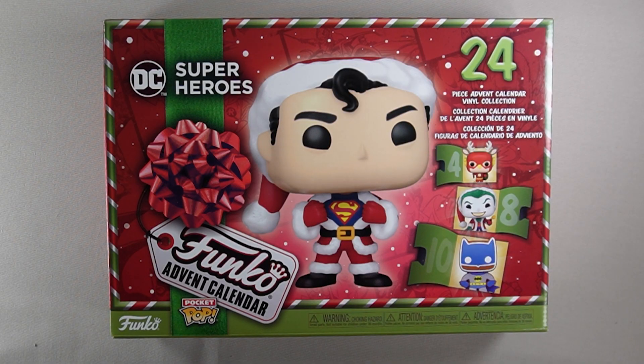And that was DC's Funko Advent Calendar for 2023. Which ones were your favorite? Was there any that you were disappointed in? Let me know down in the comments and don't forget to like, comment, and subscribe, and you'll have a good one.